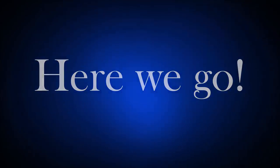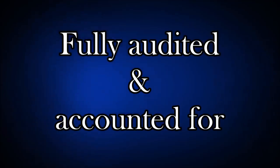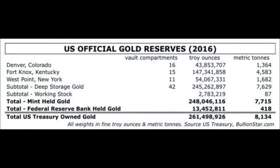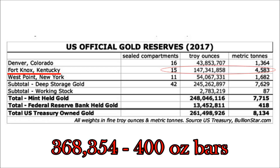According to the United States Treasury, they currently have 261 million ounces, or a little over 8,100 tons, of official gold reserves, and they say it is fully audited and accounted for. The U.S. Treasury keeps deep storage in three locations: the Denver, Colorado and West Point, New York depositories, and the U.S. Bullion Depository at Fort Knox, Kentucky. Fort Knox currently contains 147,341,858 fine troy ounces — that's 4,582 metric tons or 368,354 400-ounce bars. Let's take a look at the government's accountability of this 4,500 tons of gold bars.